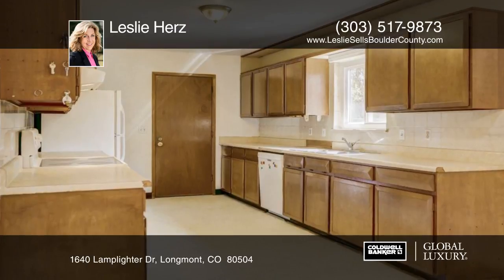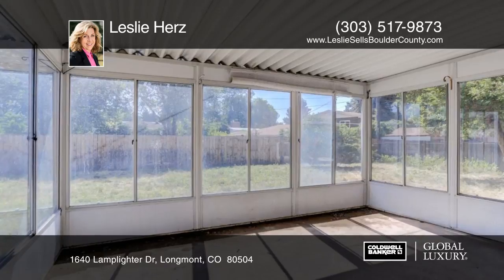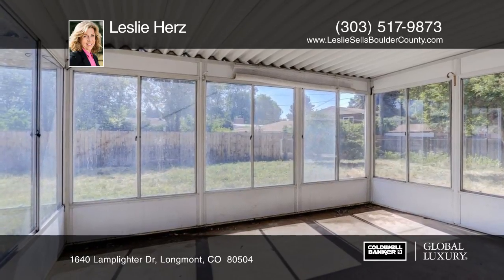This home enjoys a sunroom, mature evergreen and fruit trees in the backyard, double pane windows, and inviting flower boxes on the front of the home.